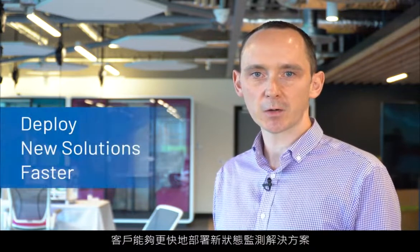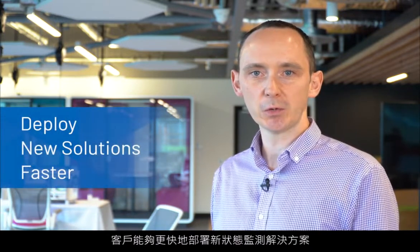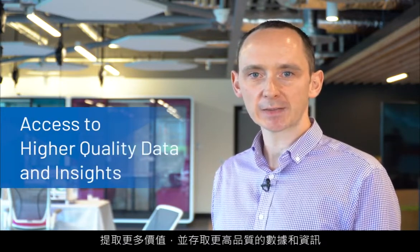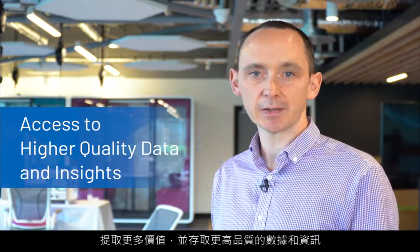Analog Devices' deep domain knowledge across sensing, signal processing, communications, power management, and system design considerations, combined with our AI sensing and interpretation platform at the edge, enables our customers to deploy new condition monitoring solutions faster and extract more value with access to higher quality data and insights.